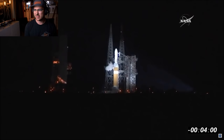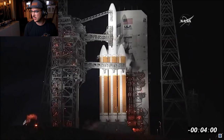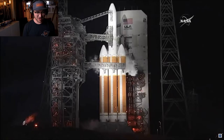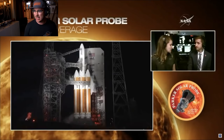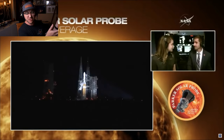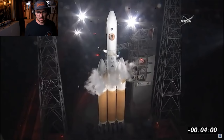We just heard the poll with all stations reporting go for launch. We're entering the final few minutes of the count, about five minutes and 45 seconds before we launch. Everything's looking good. We're at T-minus four minutes and counting — the count has resumed out of that planned hold.